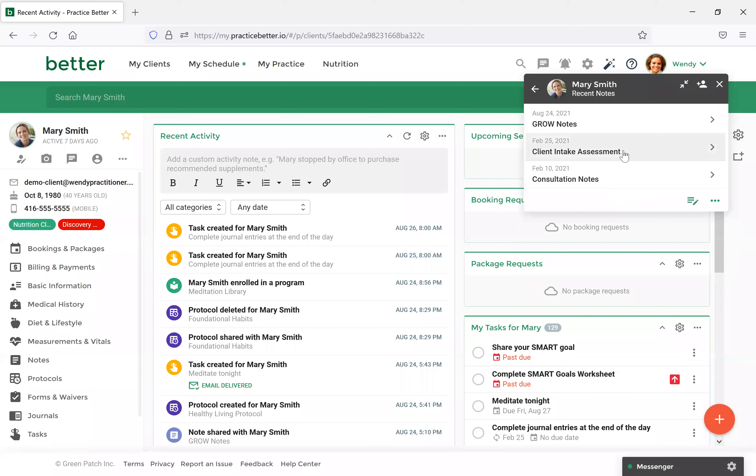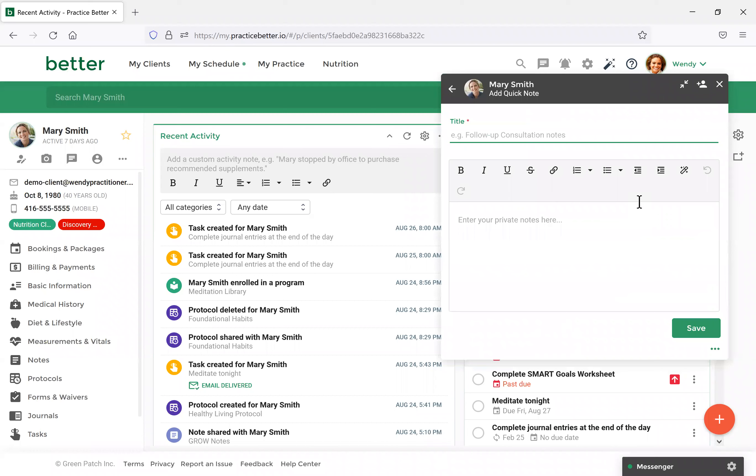One other great thing about the Client Hub is the Add Quick Note feature. If you select this while seeing a client and want to quickly jot something down for yourself, you would come here, enter your private notes, and then select Save. Note that you can't embed videos or images with the Quick Note option — you would need to do that in the actual note section.